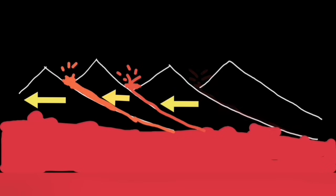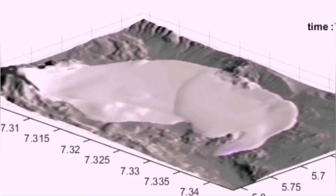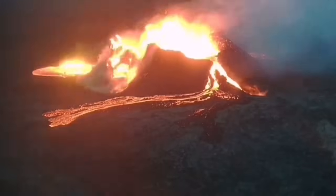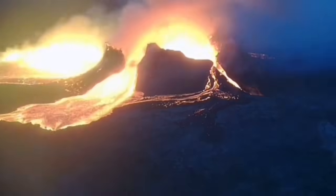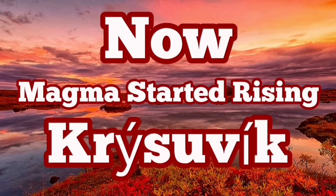This is a concerning situation because the Svartsengi–Blue Lagoon–Grindavík volcanic system is now active. Magma movement in that direction can actually increase the risk to buildings and structures in the vicinity of those areas, including Reykjavík, the capital of Iceland.